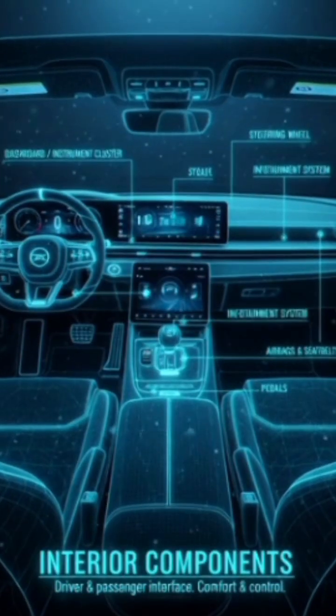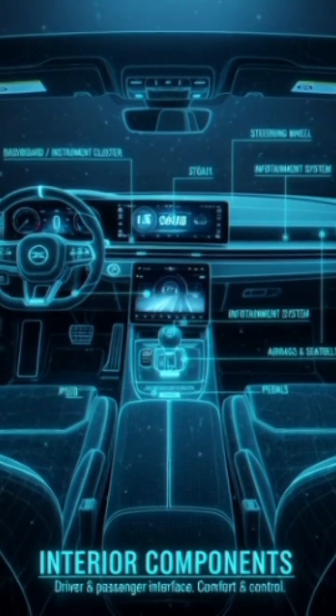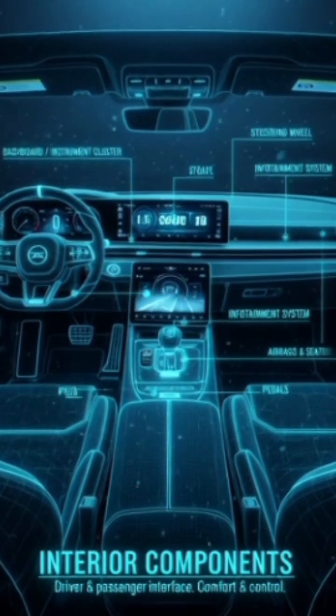Interior components: dashboard, seats, airbags, infotainment system, AC/heater, steering wheel, pedals, etc.